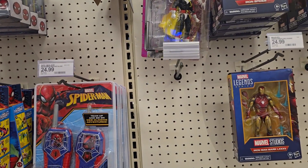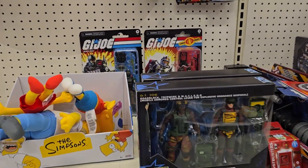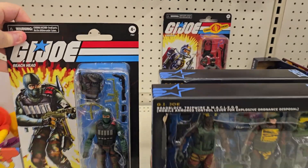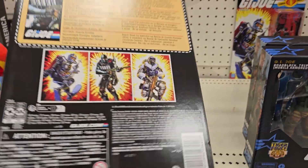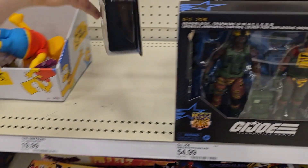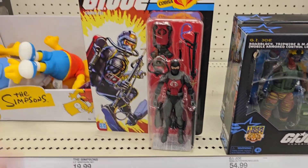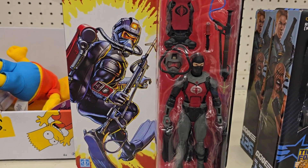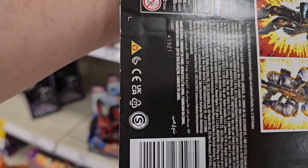There's some GI Joe stuff. Actually, there's a couple of new Joes on card I haven't seen before. There's Beachhead — that's pretty cool, that's a new one on card. There's the UPC if anybody needs that. And they've got a Cobra Eel — those are pretty cool and new. This one's got a lot of nice accessories: scuba tank and all that stuff. There's the barcode for the Cobra Eel.